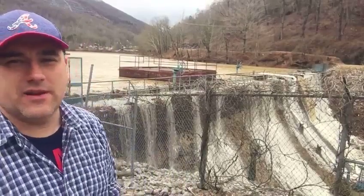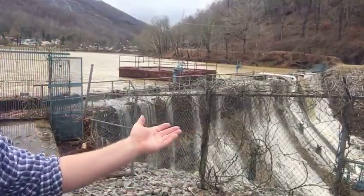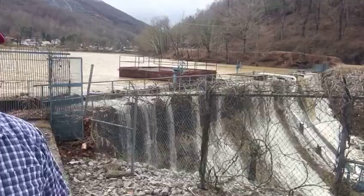Good afternoon, everyone. This is EKB News reporter Chris Anderson. I'm reporting live from Jenkins Lake in Jenkins, Kentucky, where as you can see behind me — I'm going to step out of the way here so you can see — the Jenkins Lake Dam is overflowing.